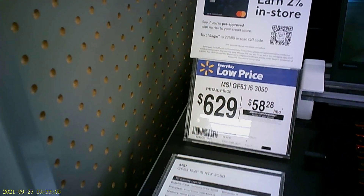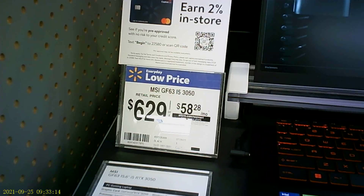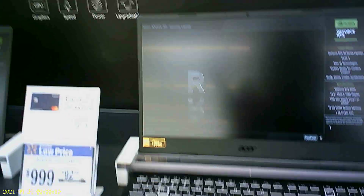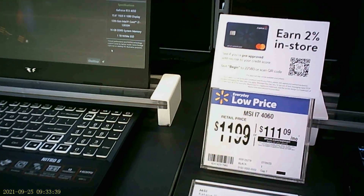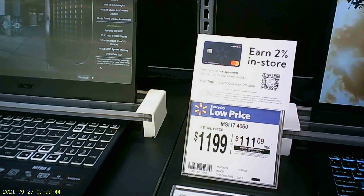We got an MSI GFC for $629 — that's not bad. Just going to let you guys see some of the prices: $999 for the Nitrous 5. I'm thinking that's probably got a 3050 Ti. Oh my god, they got their — count: 11 — oh, that's might as well say 12, might as well say $1,250.